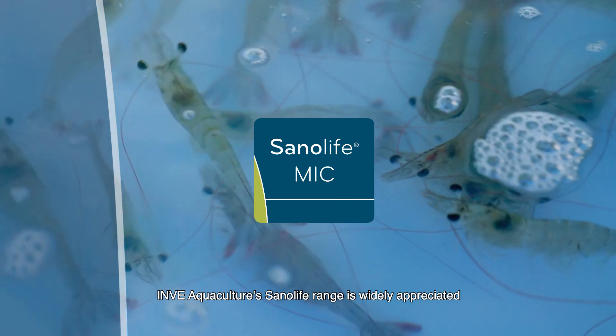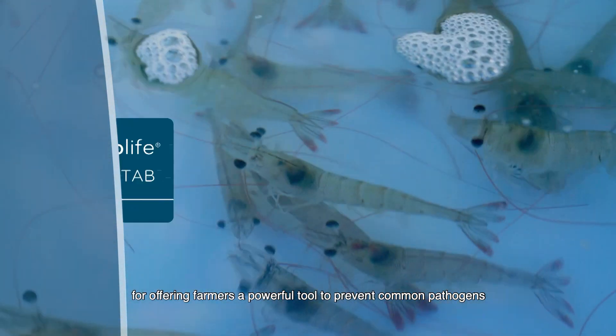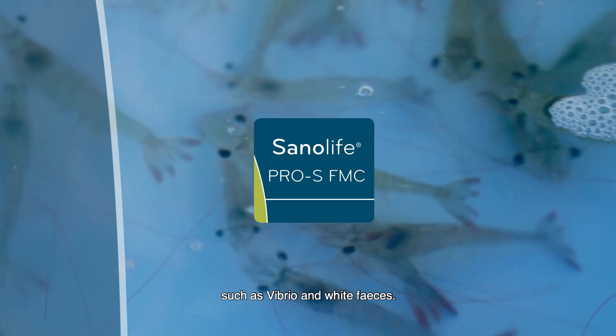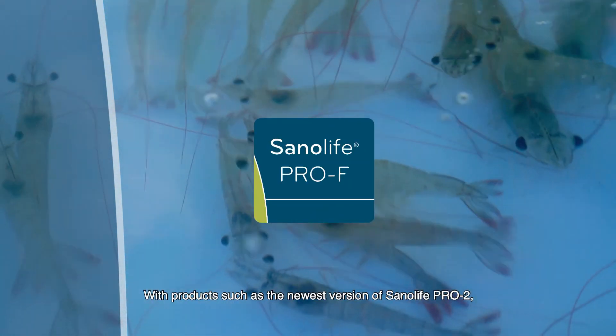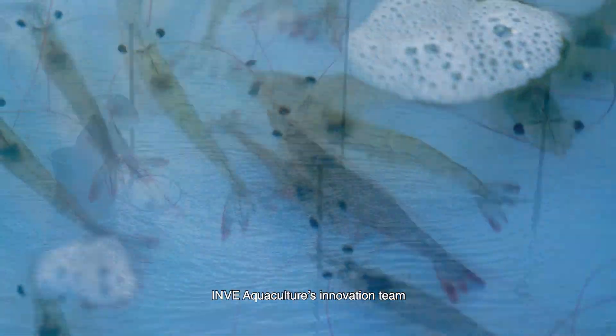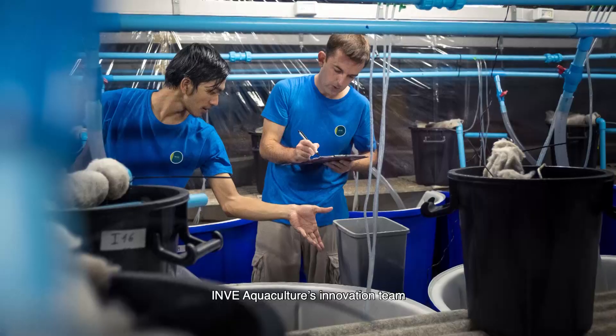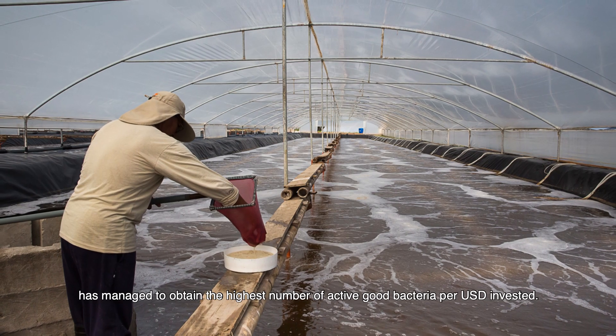InveAquaculture's SanoLife range is widely appreciated for offering farmers a powerful tool to prevent common pathogens such as Vibrio and white feces. With products such as the newest version of SanoLife Pro 2, InveAquaculture's innovation team has managed to obtain the highest number of active good bacteria per US dollar invested.